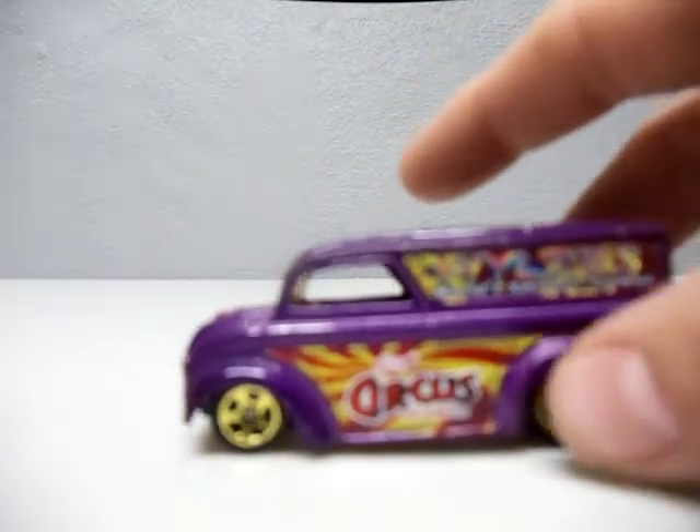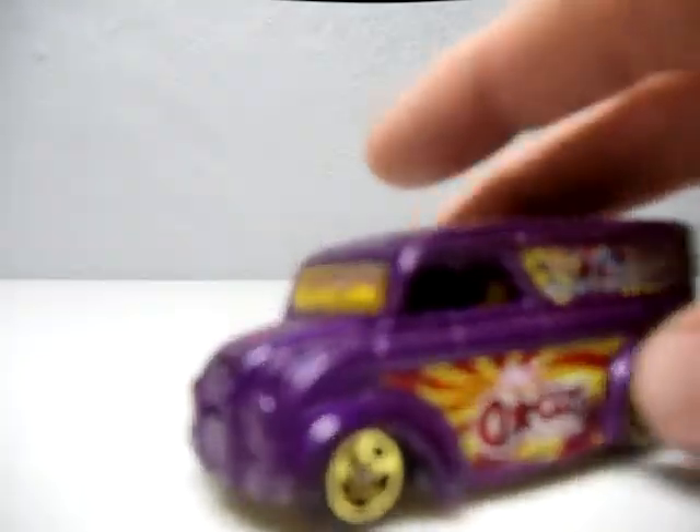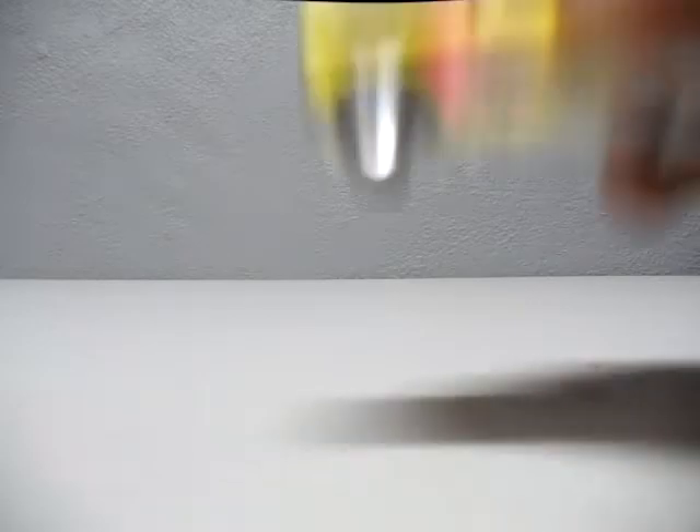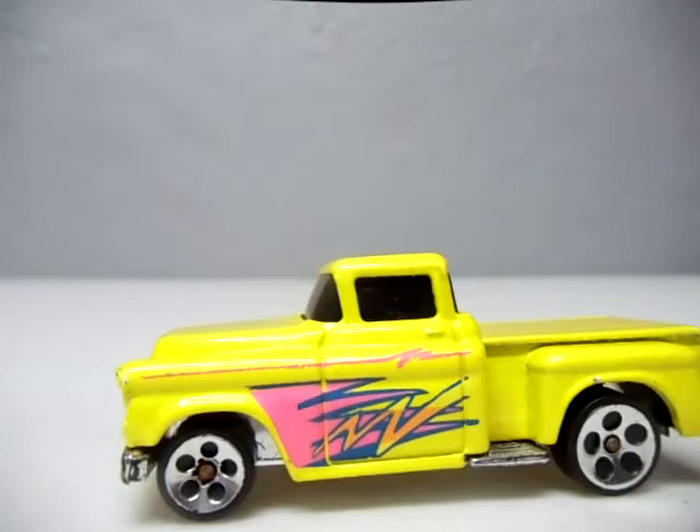Then I picked up another Circus on Wheels — Dairy Delivery — 50 cents. I always pick up the Dairy Delivery, it's cheap. Got this yellow 56 Chevy Flash Slider. I've never seen the yellow one — I've always seen the baby blue one. Picked that up, pretty neat.